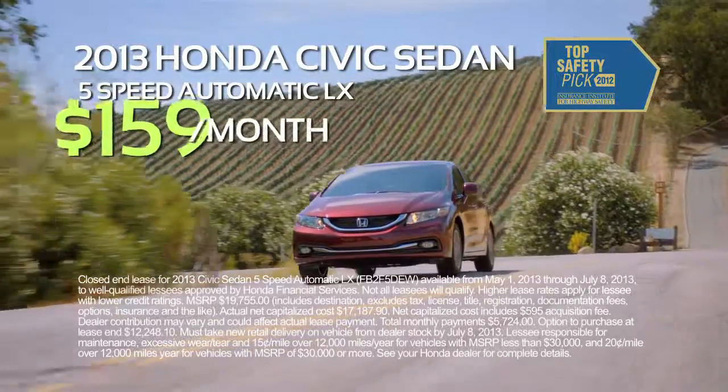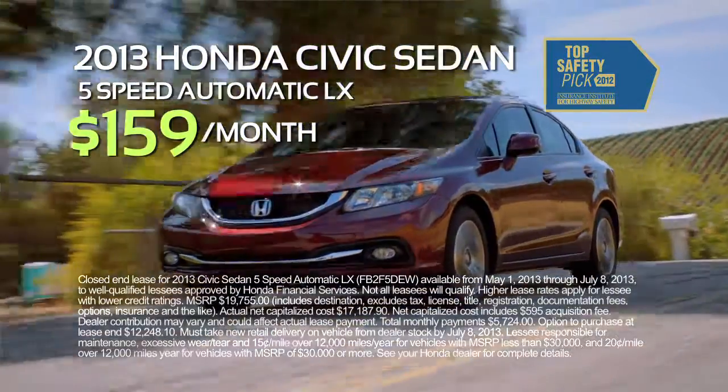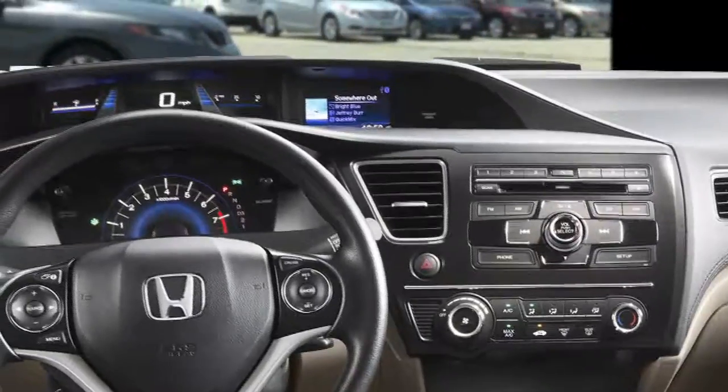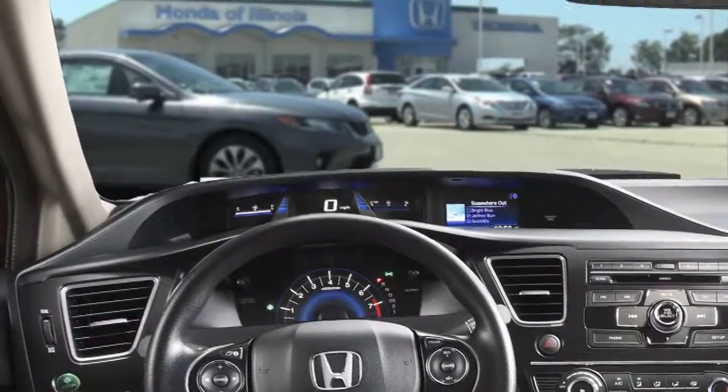Plus, check out the all-new Honda Civic. Right now you can lease a 2013 Civic for only $159 a month. No, I'm not making a mistake — new Civics for only $159 per month. That includes Bluetooth, USB port, and rear view camera.